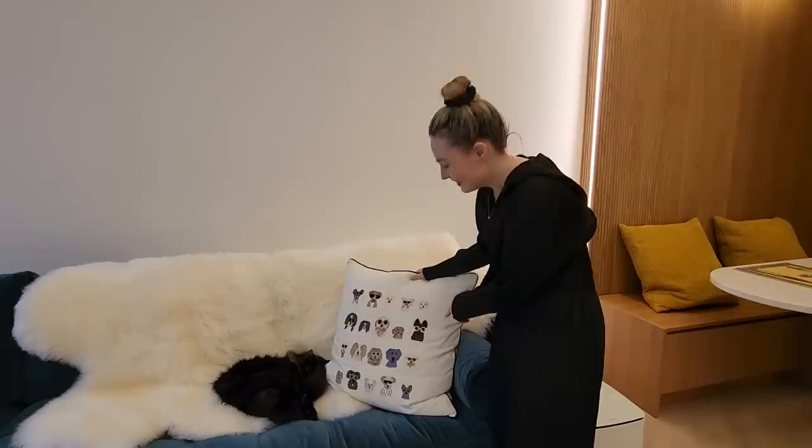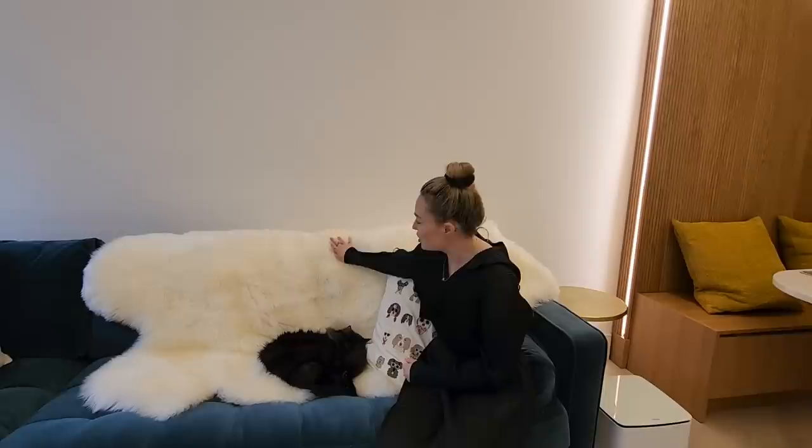And then we have these cushions with embroidered dogs all over them from Anthropologie — one on either side of the couch. And we have this throw at the back from Article, which is almost like this sheepskin fur thing that Lavender just adores. The ceiling in this space is super interesting — it's a vinyl stretch ceiling. On one side it's high gloss and on the other it's more matte, divided by a strip of light down the center. And it gives this illusion on the shiny glossy side that the ceiling is really, really high. People always comment on it when they come in.